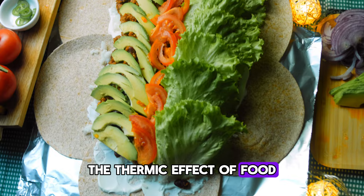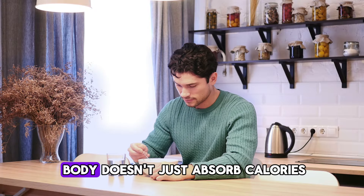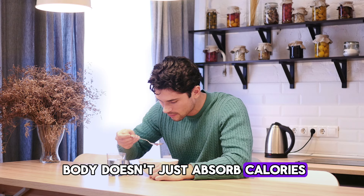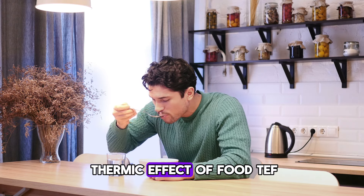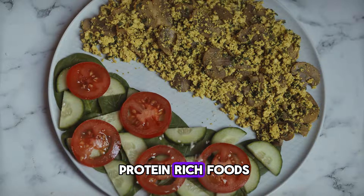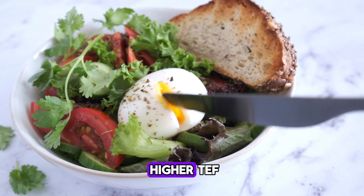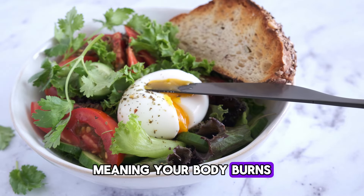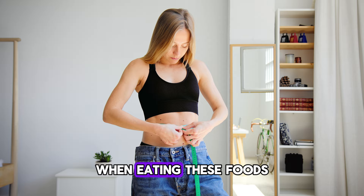The thermic effect of food. When you eat, your body doesn't just absorb calories — it also burns them during digestion. This is called the thermic effect of food, TEF. Foods like whole grains, protein-rich foods, dairy, eggs, and high-fiber vegetables have a higher TEF, meaning your body burns more calories to process them. This can make it hard to gain weight when eating these foods.